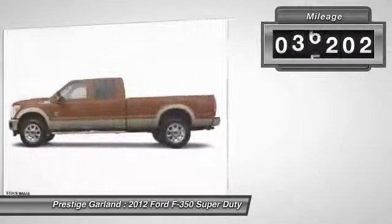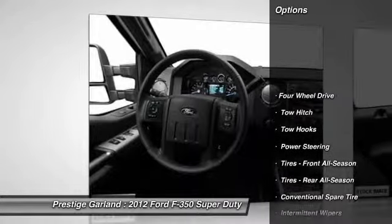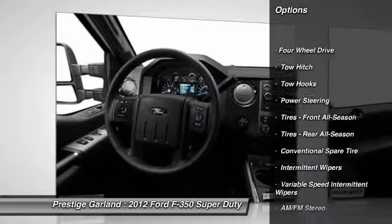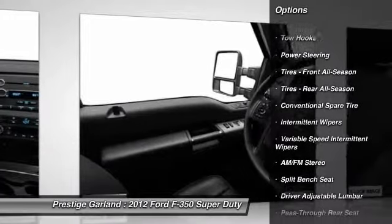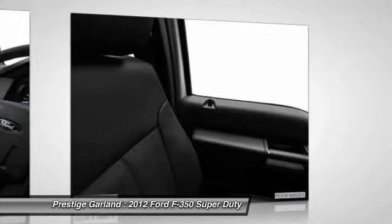This vehicle has less than 40,000 miles. Here are some of this vehicle's great options: anti-lock braking system, traction control, stability control, tow hitch, power steering, adjustable steering wheel.